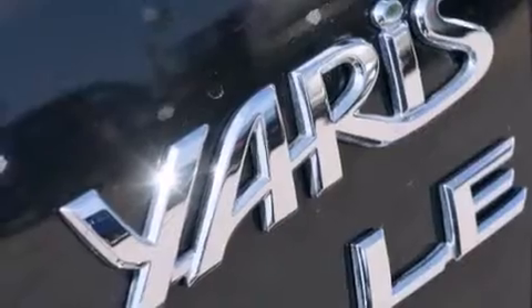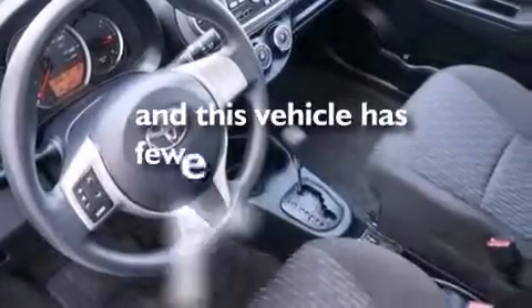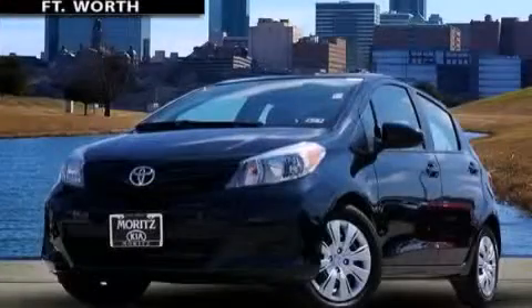Air conditioning, a split folding rear seat, cruise control, and this vehicle has less than 11,000 miles. Please call today to reserve this vehicle for a test drive.